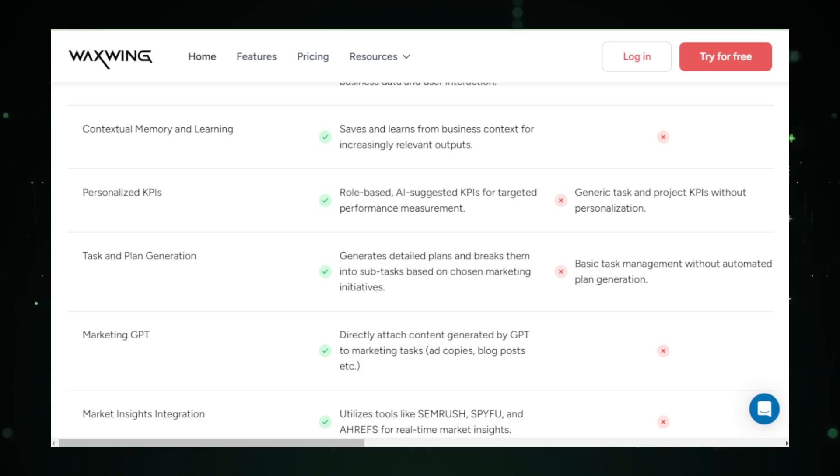That's a wrap on our journey through the latest AI tools making waves on Product Hunt this week. Each one offers unique solutions to streamline tasks and boost efficiency, whether you're designing, marketing, or managing customer relations. Explore these tools, harness their power, and transform your work process. Thanks for watching, and be sure to subscribe for more insights into the world of AI advancements.